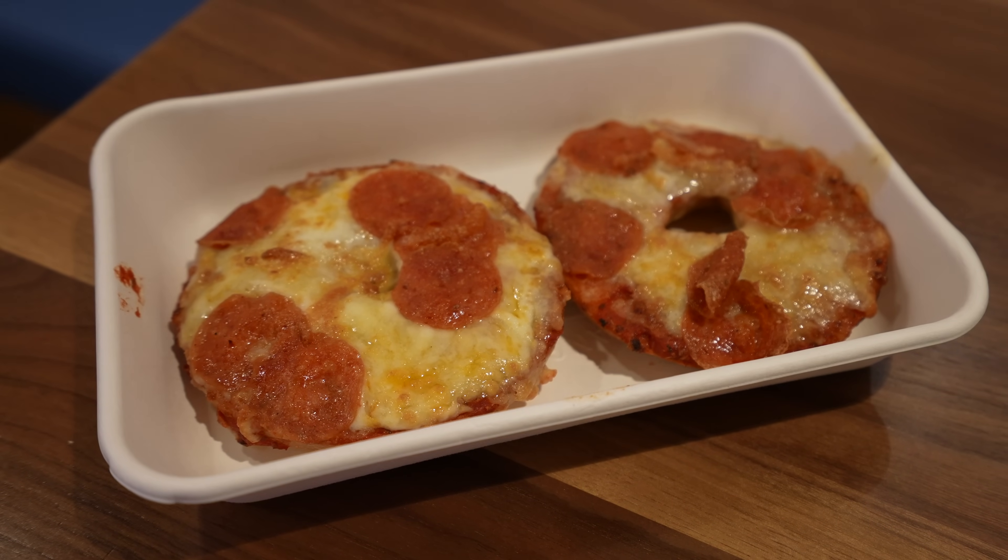We also got a pizza bagel, which comes in both cheese and pepperoni for ten dollars. I thought it was going to be just one half, but it was the full bagel — and I have to tell you, I enjoyed this very much. It's a no-frills pizza bagel: standard sauce, cheese, and pepperoni. I love a pizza bagel and it's been forever since I've had one. It was very nostalgic. This item is also available at the pool bar, so if you just want a snack to share, that's a great option.